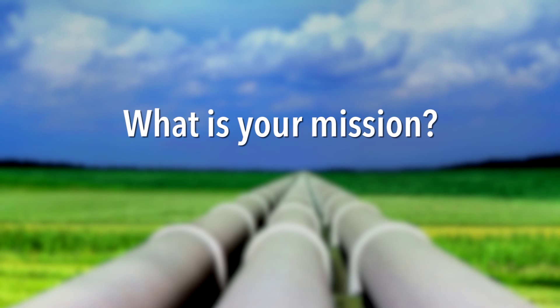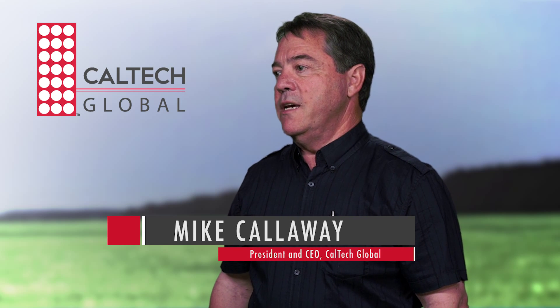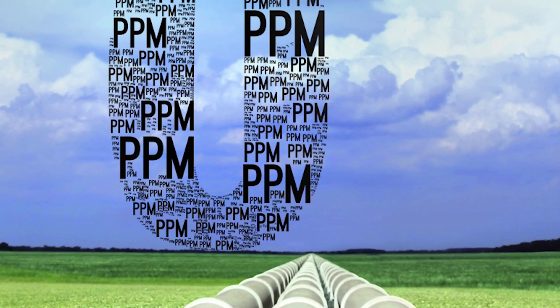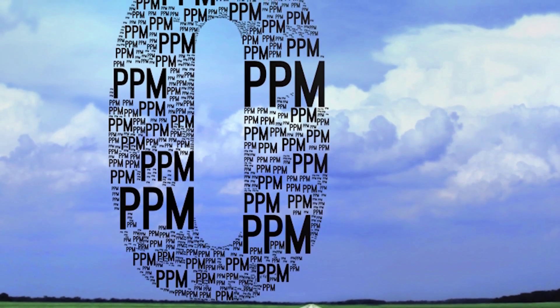Mike, tell us who Caltech Global LLC is and its mission. Well, first of all, thank you J.B. for having me here today. Caltech Global was founded in 2002 as a research and development company focused on developing a new sour gas treatment technology, which is based on a dry granular media formulated with iron oxide.